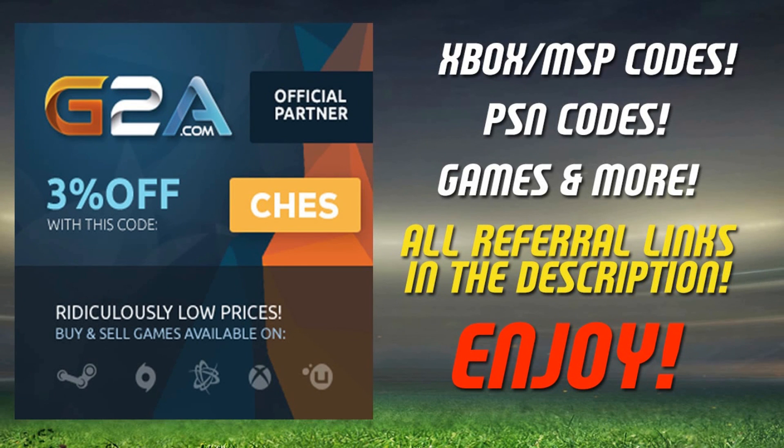If you need any Xbox or PlayStation codes or anything gaming related, check the referral links down in the description. They'll take you to G2A.com. They already have a discount on most of their goods, and with the code CHEZZ at checkout, you can get yourself an extra 3% off as well.